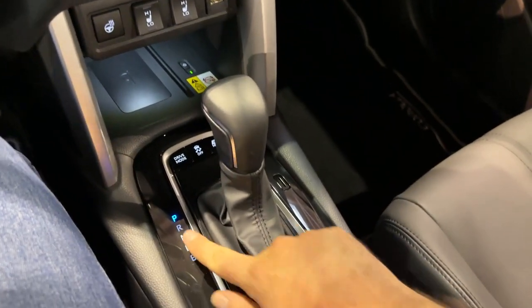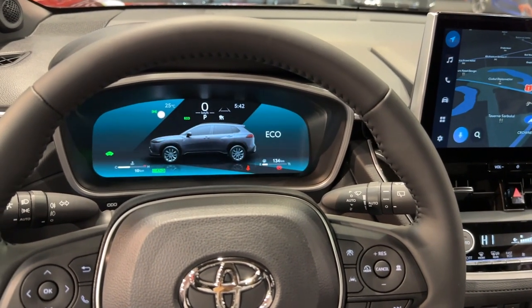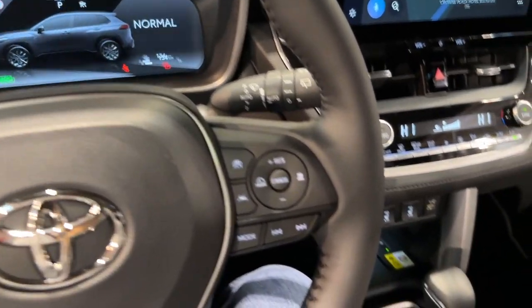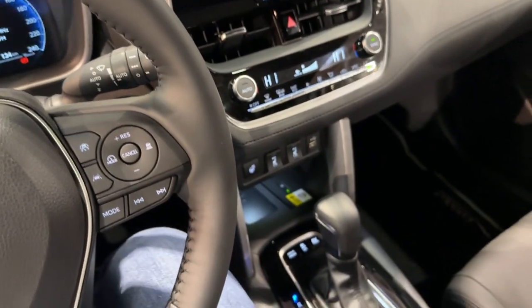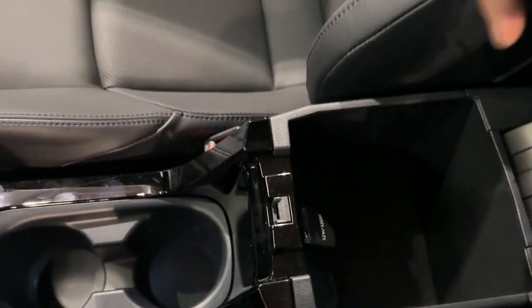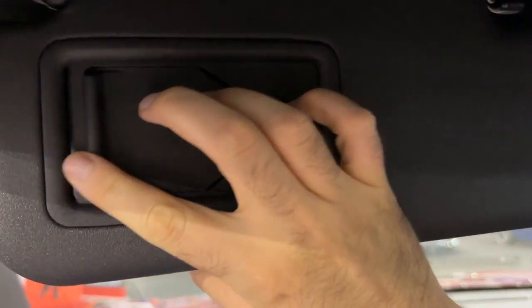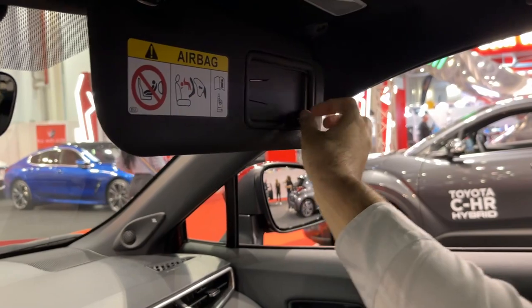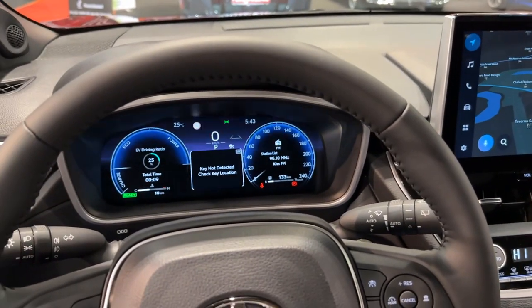There's a wireless charger for the phone. This is the gear selector and drive mode button — you can choose between Power, Eco, or Normal mode. Very cool. EV mode can be accessed here as well. I can also show you the 12-volt power supply and the glove compartment. There's also a panoramic roof on this model, and visors with lighting.